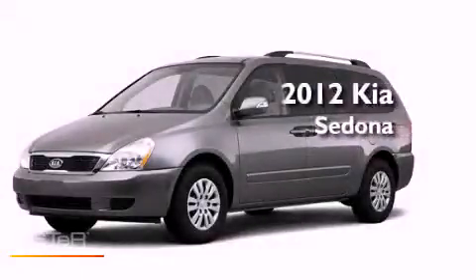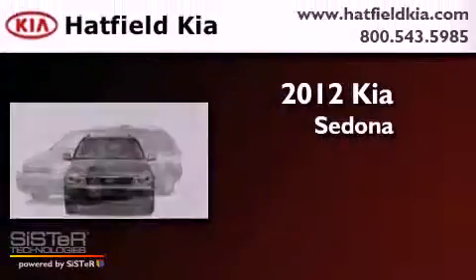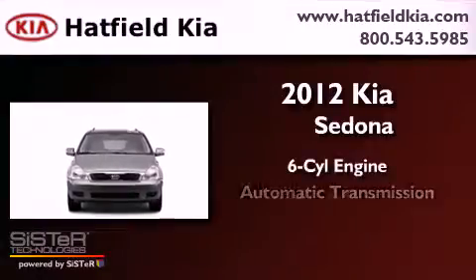This is a brand new 2012 Kia Sedona. It has a six-cylinder engine and an automatic transmission.